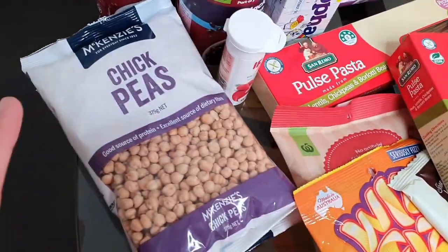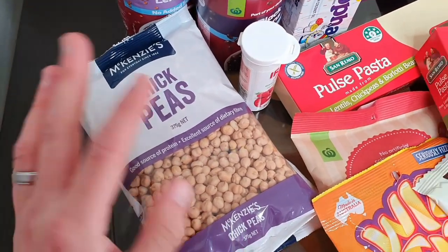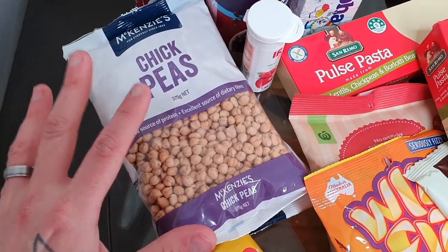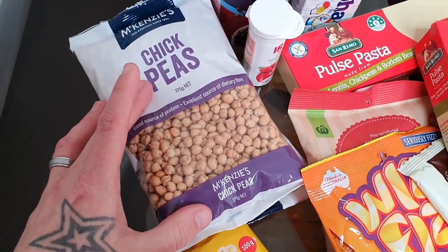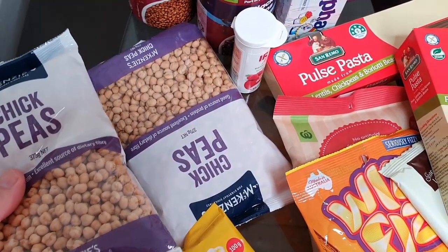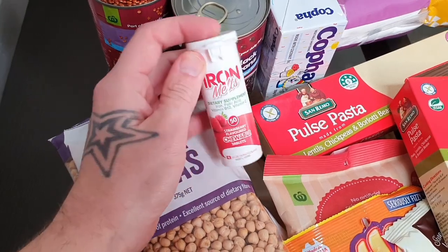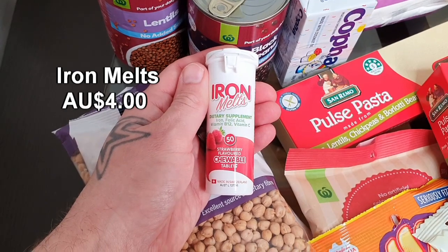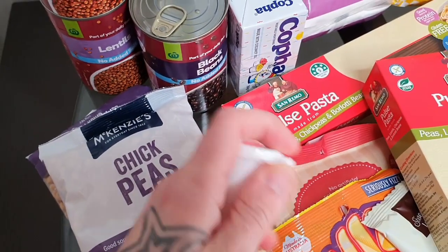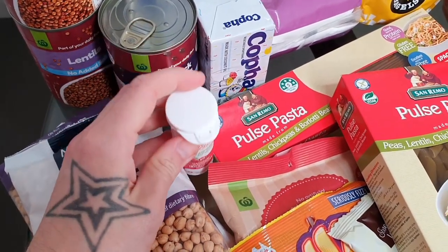Chickpeas — if you watch my videos you'll know I absolutely love chickpeas. I usually get them in cans, but after last month's more whole-food grocery haul, a lot of people suggested trying dried chickpeas. So I'm going to give these a shot — soak them for about eight hours. It actually works out just as cheap as canned. Also picked up some iron melts for the kids to supplement their diet, plus vitamin B12 and vitamin C — they think they're lollies but they're great for getting vitamins into them.